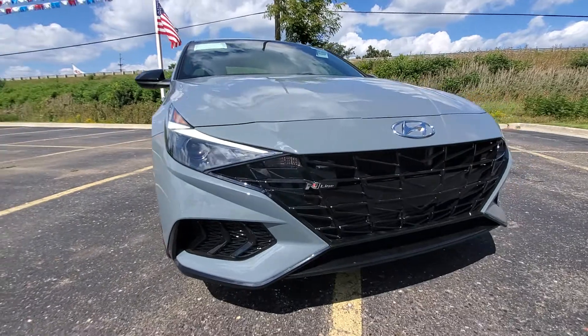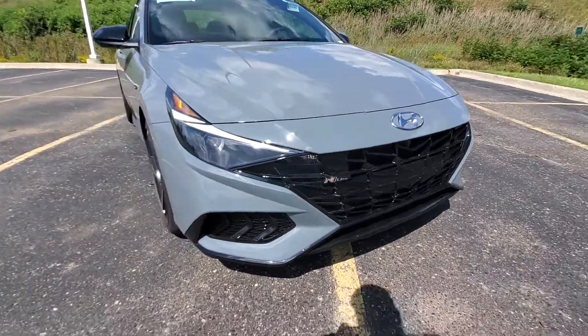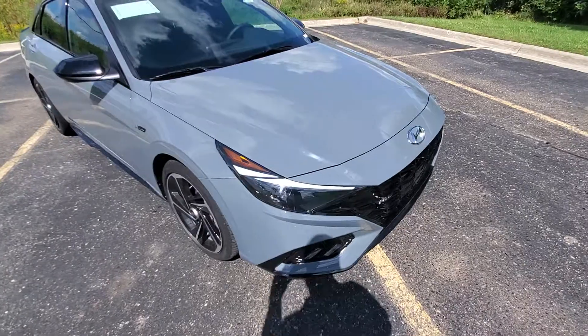Daytime running lights on it. Beautiful front fascia grille. Cascading waterfall.